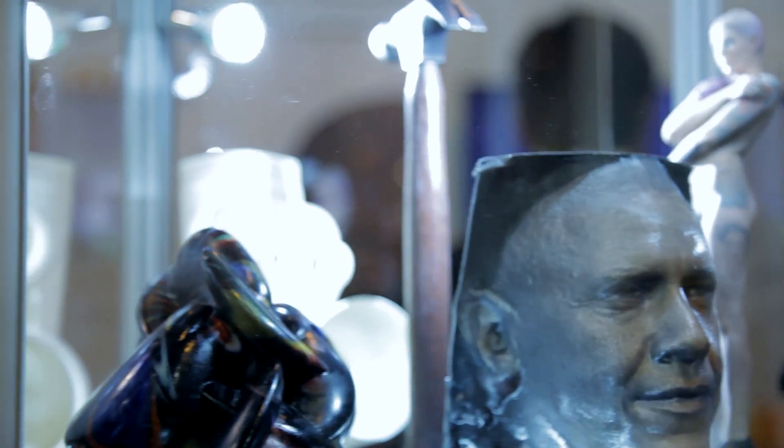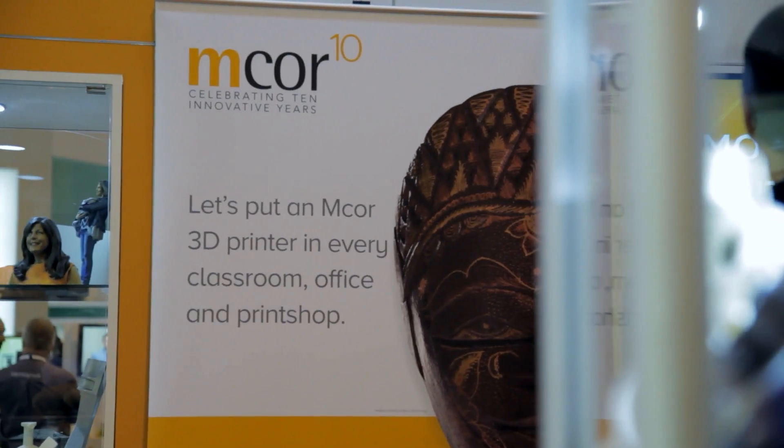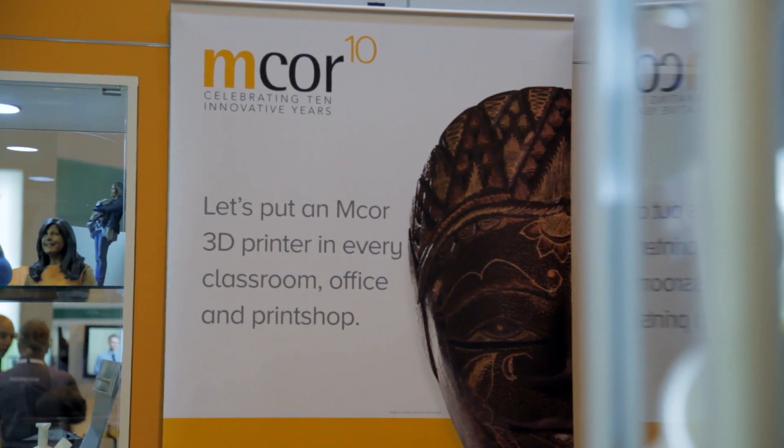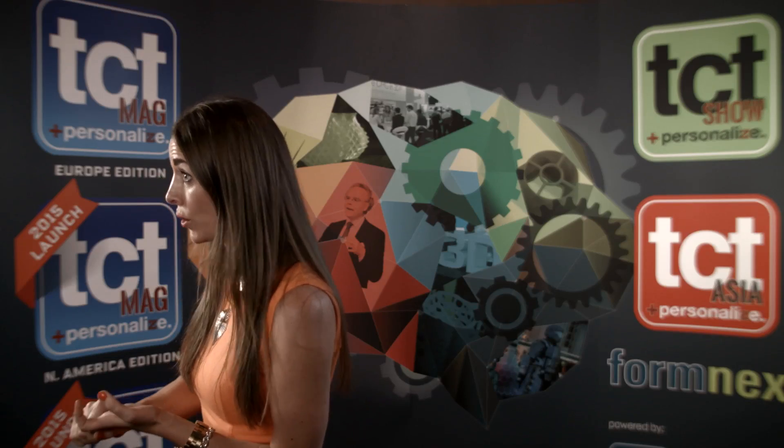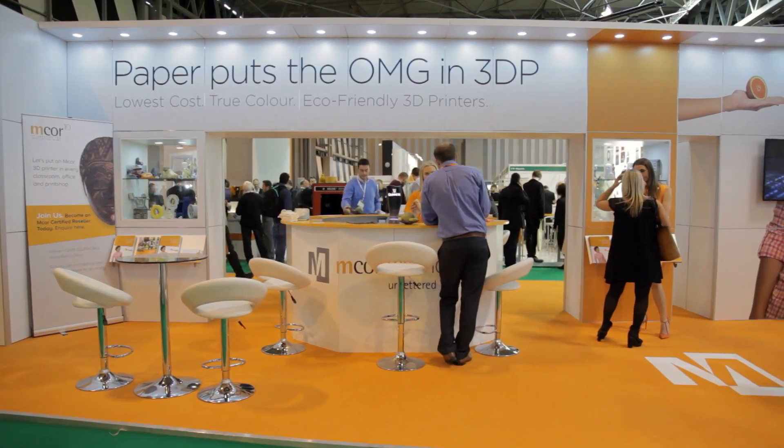For us it's really all about offering full color in any application. The education market is very important to mPro Technologies — we see this market needing a low-cost solution that offers safe and eco-friendly usage by students, with full color. We want to see it being used widely within universities, schools, and colleges — not just in design and engineering, but also in every subject: history, geography, and science.